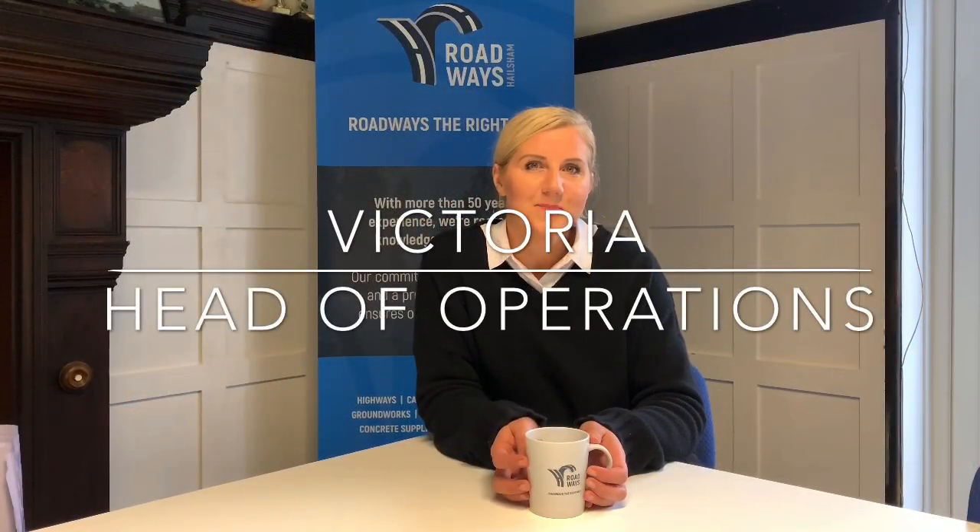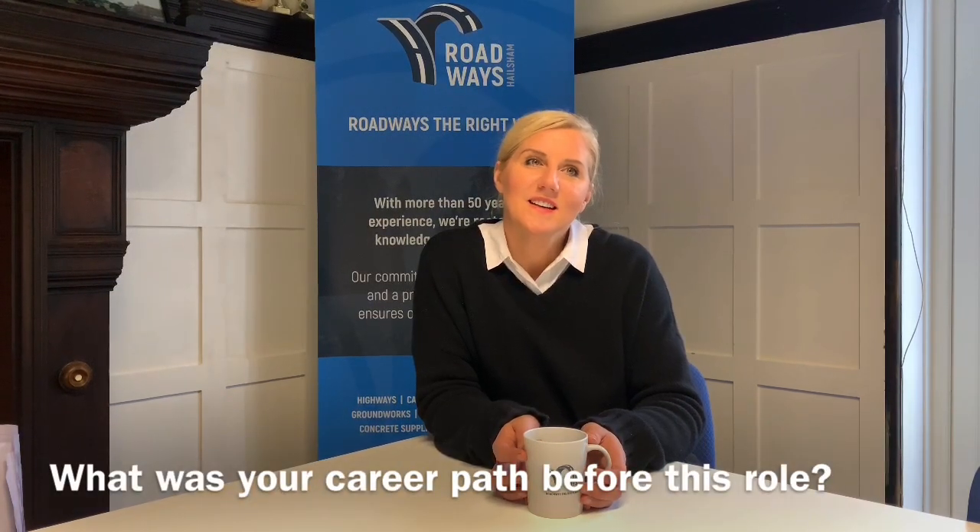It's a great company to work for — good company, good people, very supportive. My name is Victoria and I am one of the shareholders of Hellsham Roadways, and also Head of Operations. I've worked in five countries across three different continents — from America to Europe to the Middle East, then back to this beautiful island. I've had a variety of jobs in different industries: agriculture, insurance, hospitals, and now the construction industry.